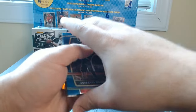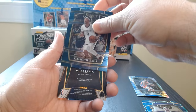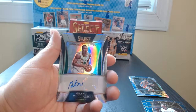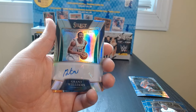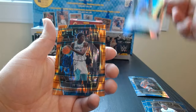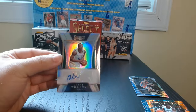Oh there's something — what the hell, I don't know, I think it's just the tag. Oh no wait a minute — we got a Grant Williams autograph! We'll definitely take that. Grant Williams signature selections — I think this is the first auto I ever get out of Select, so that's exciting. And JT Thor on the flash prism.